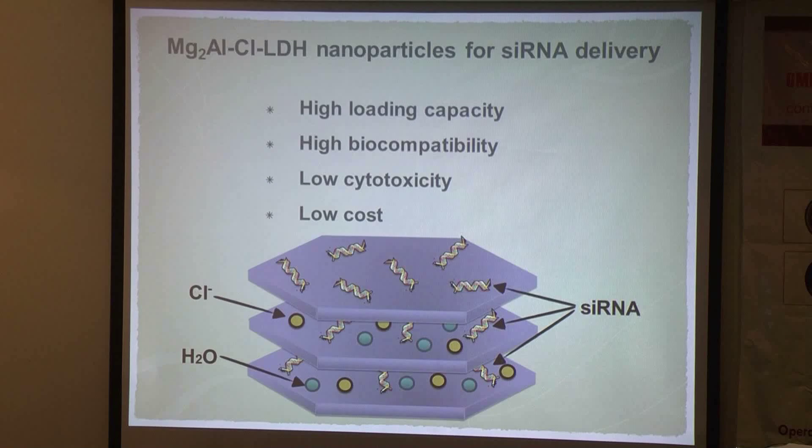Another advantage is low toxicity due to its biodegradability. After endocytosis, the LDH nanoparticles will slowly dissolve into magnesium, aluminum, and chloride ions, which are completely harmless to the body. Additionally, the materials LDH are made with are not expensive, resulting in very low production cost.